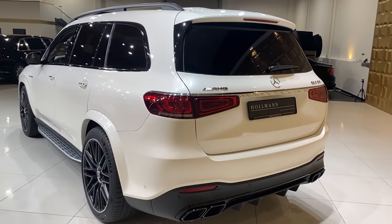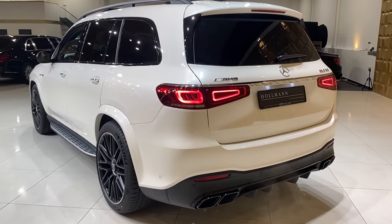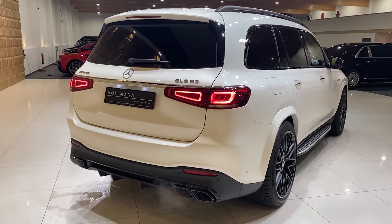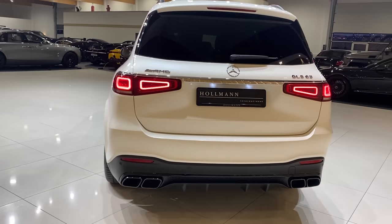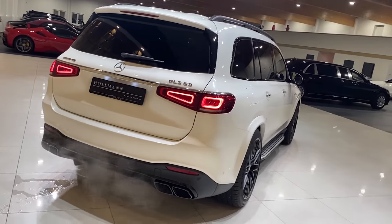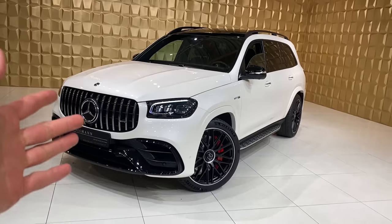Now demonstrating the sound of the GLS 63 AMG. It has the AMG exhaust and it's a little cold, so please don't expect too much. Starting it up outside — wow, did you hear that?! I really did not expect such a sound. Despite the OPF filter and rev limiter regulations, it still sounds crazy with those cracks and pops. AMG managed to do a great job. Let me know how you like it in the comments.